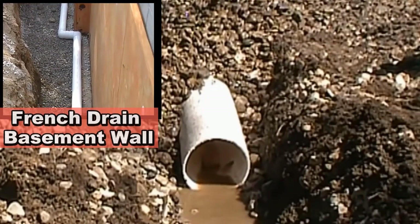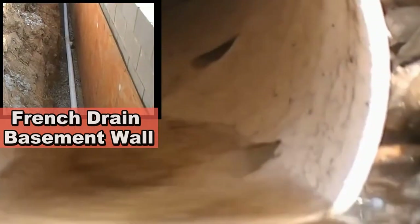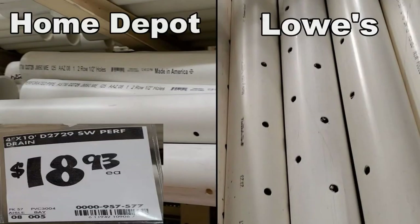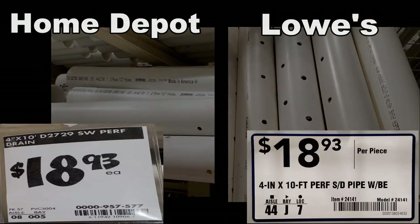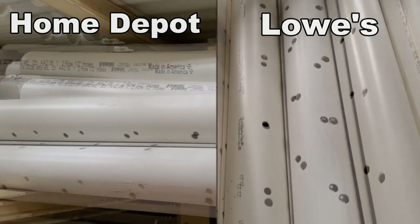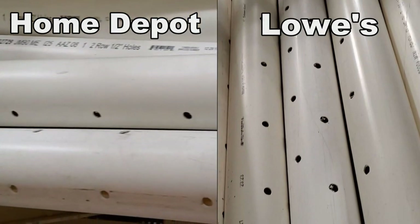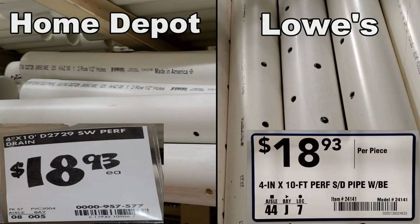French drain is also used along basement walls at the footer to help keep your basement dry, and it's also used in crawl spaces. The system is designed to collect subsurface water — as the groundwater rises, it comes up through the gravel, enters the holes of the perforation in the pipe, and is carried away. Home Depot's price is $18.93, and Lowe's price is also $18.93 — they're exactly the same. The real difference is where the holes are drilled: Lowe's has staggered holes at 5 o'clock and 7 o'clock, while Home Depot's are at 4 o'clock and 8 o'clock.